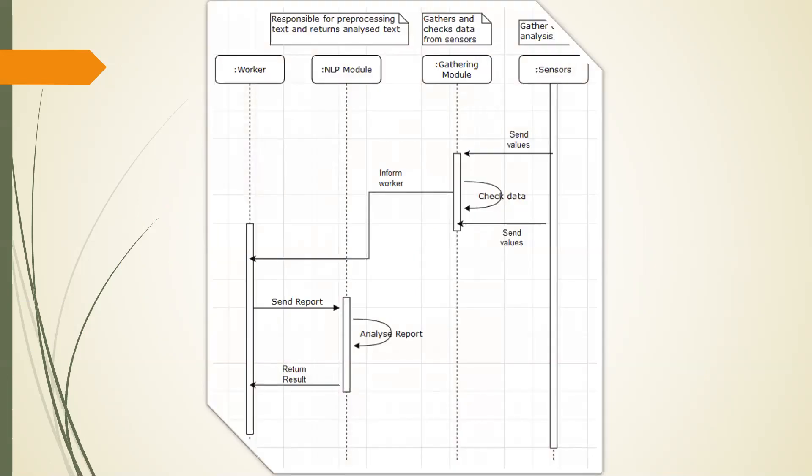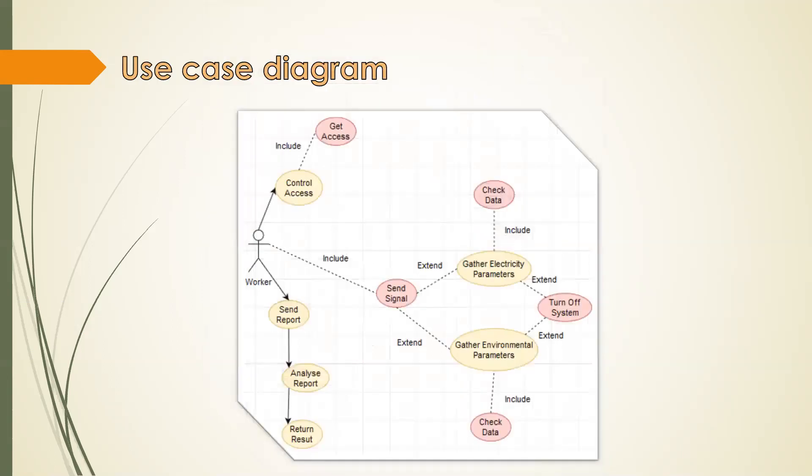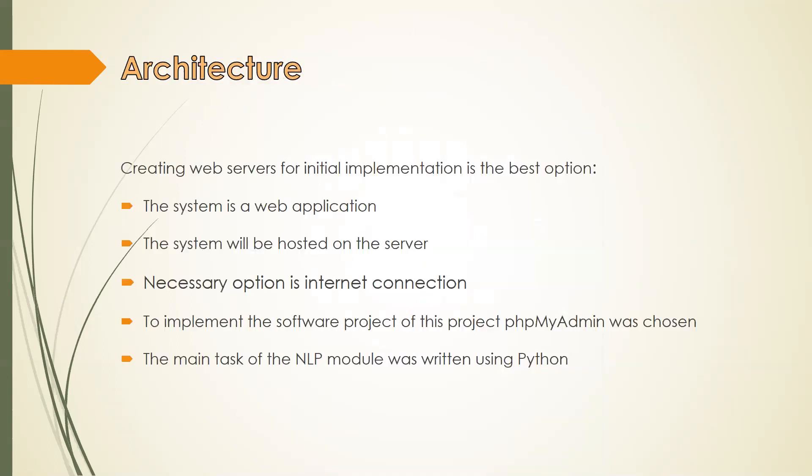After creating the diagrams, possible architectures of the system were analyzed. It is clear that creating web servers for the initial implementation is the best option, meaning this system will be hosted on a server and is itself a web application. This makes it independent of the operating system, does not require significant hardware resources, and requires no program installation on the device. The only necessary requirement for working with the application is an internet connection.